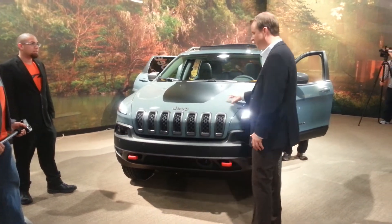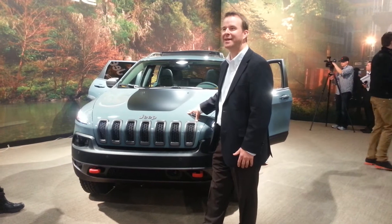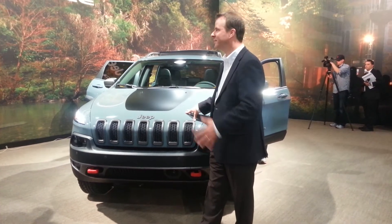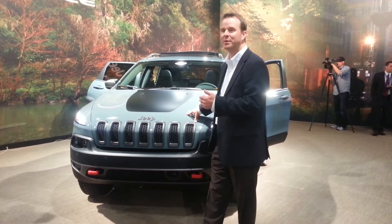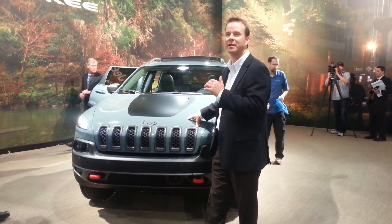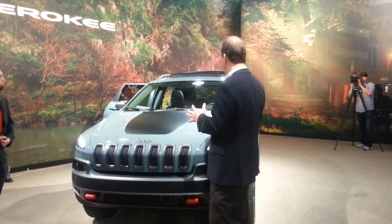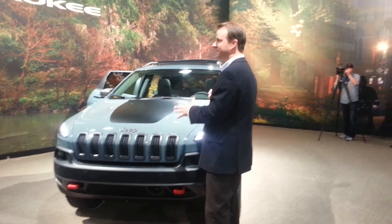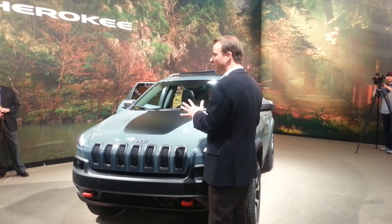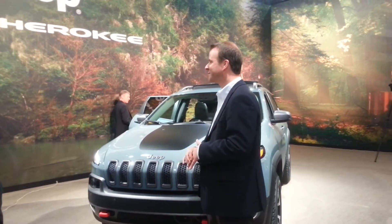It's an exciting day, and we're happy to have the new Cherokee back in the game here in America. In 2001, we stopped doing the Cherokee, and it was the vehicle that really defined capability for the whole midsize SUV segment. So when you have a name that's that powerful, and a vehicle that is as capable as this vehicle has grown up to be, it just made a lot of sense for us to make it the all-new Cherokee.